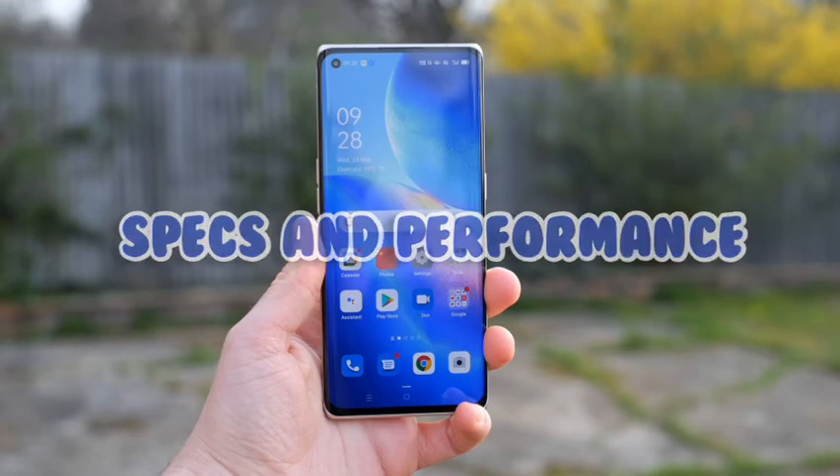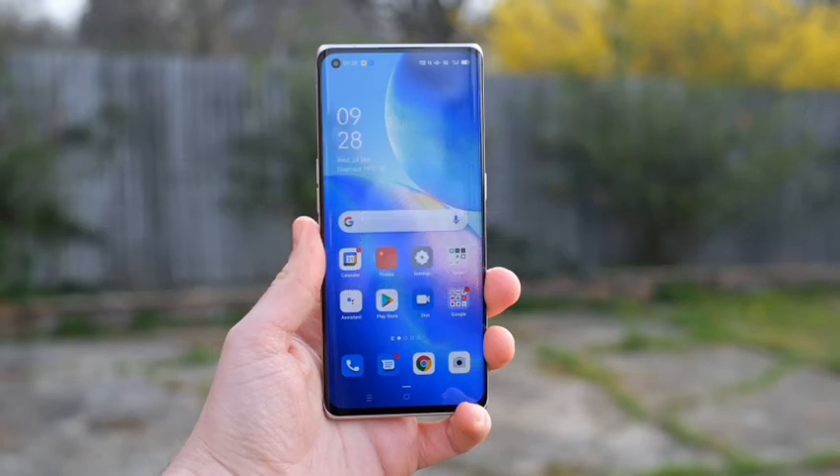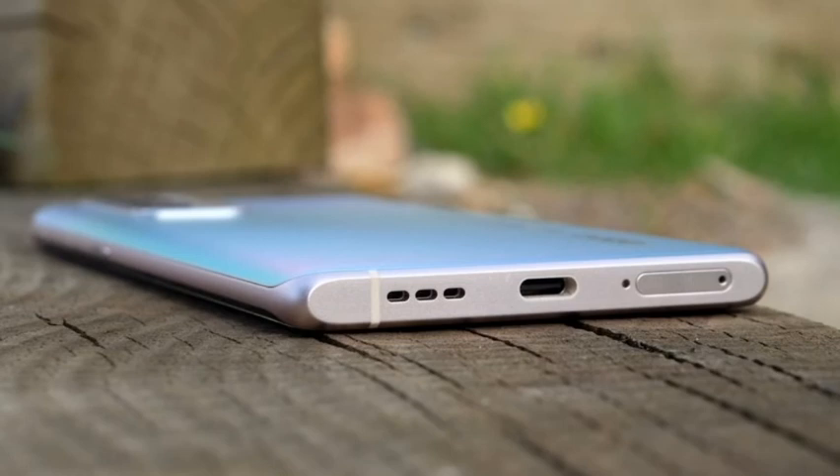The OPPO Find X3 Neo is powered by the Snapdragon 865 chipset with an impressive 12GB of RAM and no issues with gaming. The Snapdragon 865 was the flagship CPU for Android from last year, at least until the 865 Plus showed up. The processor might be a year old but it's one of the best in the business, and everything runs along very nicely on this phone. The specs continue with 12GB of RAM and 256GB of internal storage, which isn't expandable. Even if the phone is slightly below the Snapdragon 888-powered Pro model, most users are not particularly going to notice the difference — whether running video editing apps, opening multiple browsers, or switching quickly between apps.